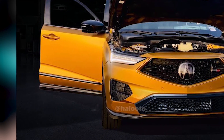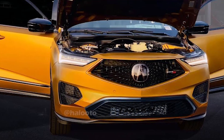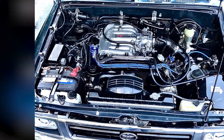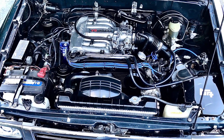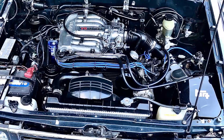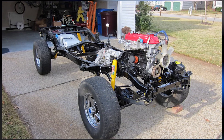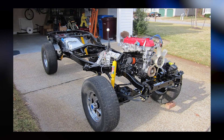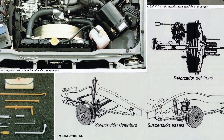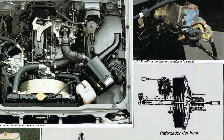The Toyota Stout 2024 delivers an upgraded and exhilarating performance that sets it apart from its predecessors. Under the hood, the engine options have been enhanced to provide more power and efficiency. With a range of available engines, including both gasoline and diesel variants, drivers can choose the one that best suits their needs. The advanced engineering ensures a smooth and responsive driving experience whether you're tackling city streets or venturing off-road. The suspension system has been fine-tuned for improved handling and stability, allowing for precise control and confident maneuvering.